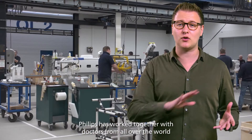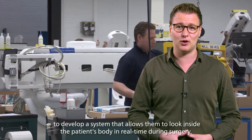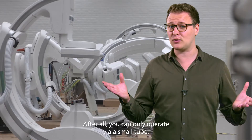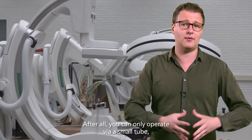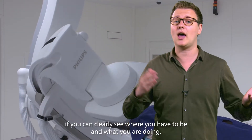Philips has worked together with doctors from all over the world to develop a system that allows them to look inside a patient's body in real time during surgery. After all, you can only operate via a small tube if you can clearly see where you have to be and what you're doing.